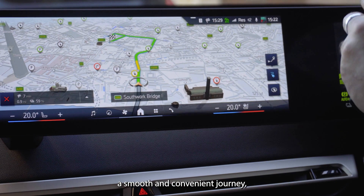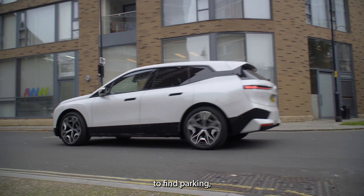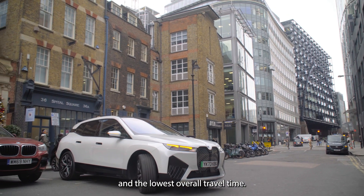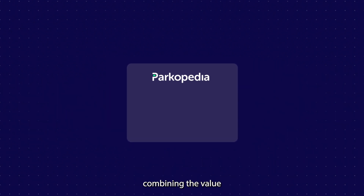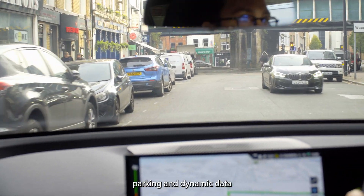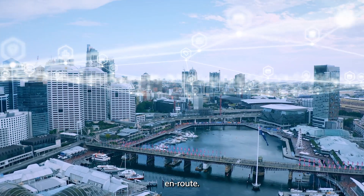Not only does this ensure a smooth and convenient journey, it also reduces the time required to find parking, giving drivers maximum efficiency and the lowest overall travel time. This involves both static and dynamic data, combining the value of detailed location information that helps drivers to find suitable parking, and dynamic data that enables us to make accurate parking availability predictions on route.